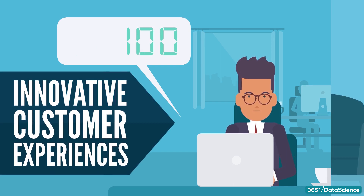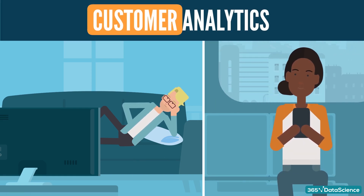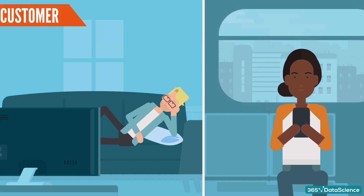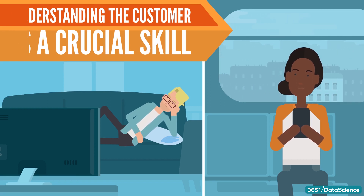In these videos, we'll be discussing the customer part of customer analytics. Because even if you know how to do the technical analysis well, unless you understand the customer, you won't be able to meaningfully help your company. So let's build those foundations, shall we?